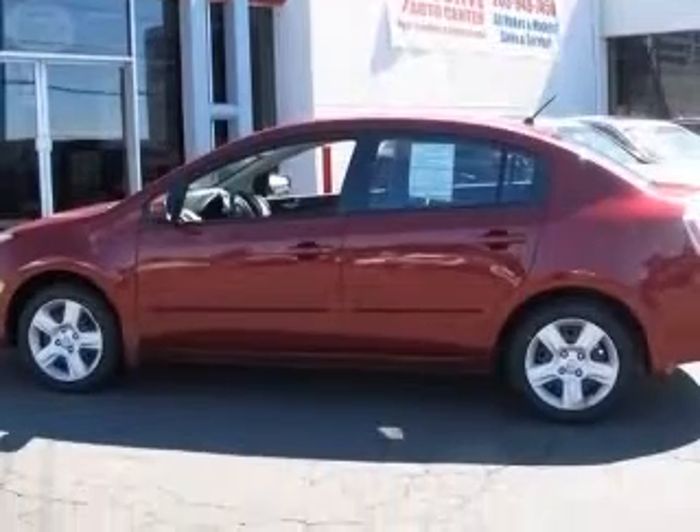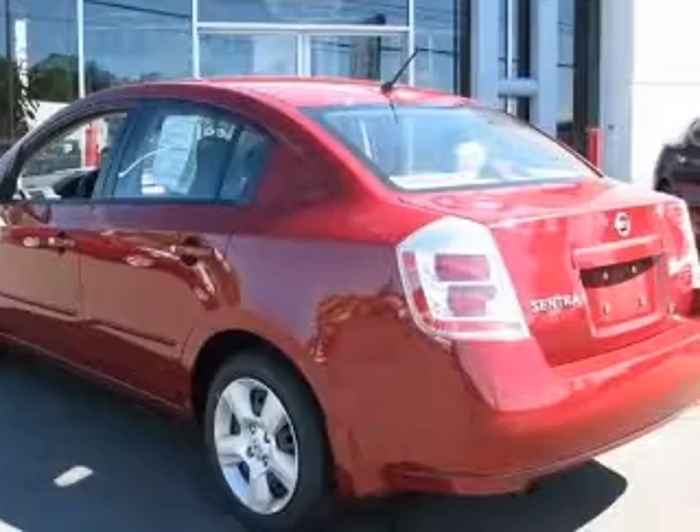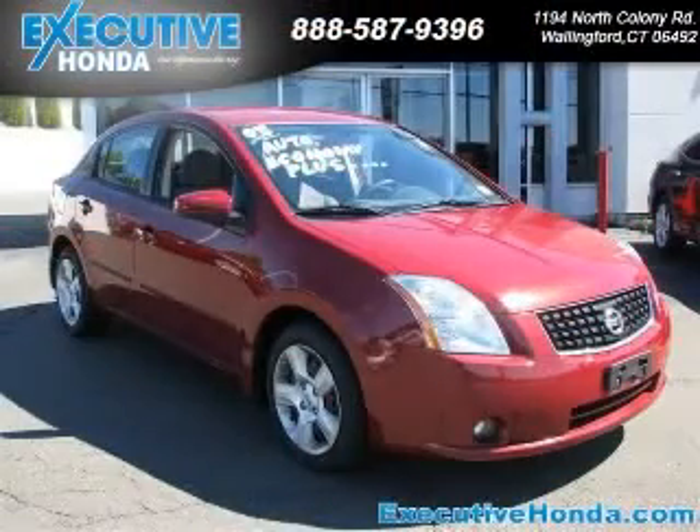Front wheel drive, head airbags curtain first and second row, interior air filtration, intermittent window wipers. Contact our internet sales staff today to schedule an appointment.